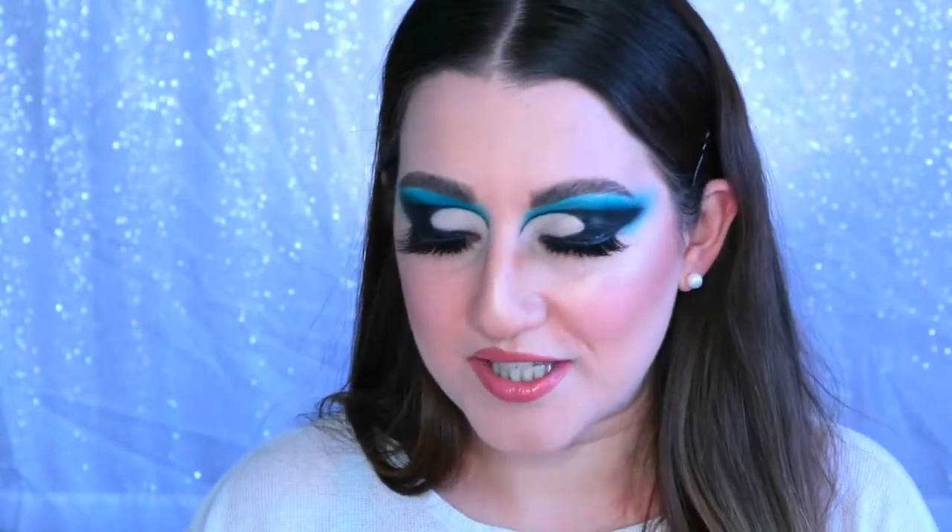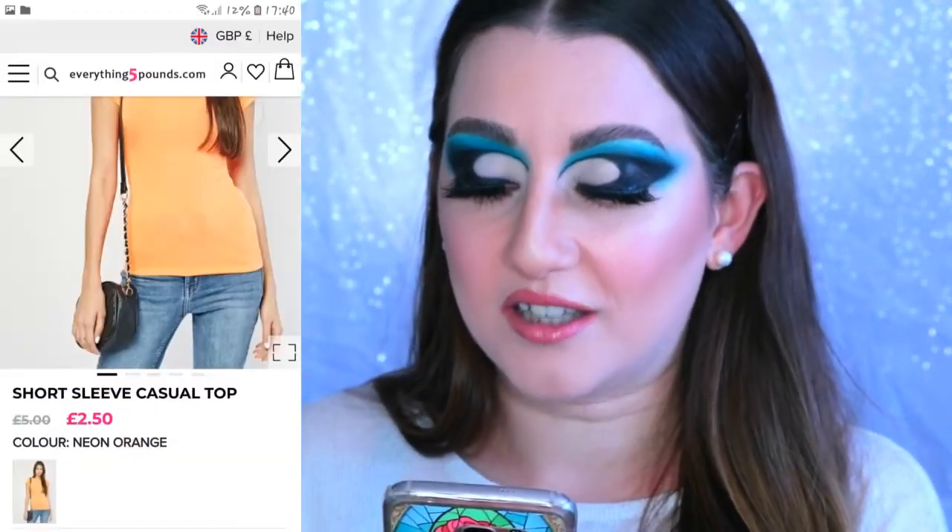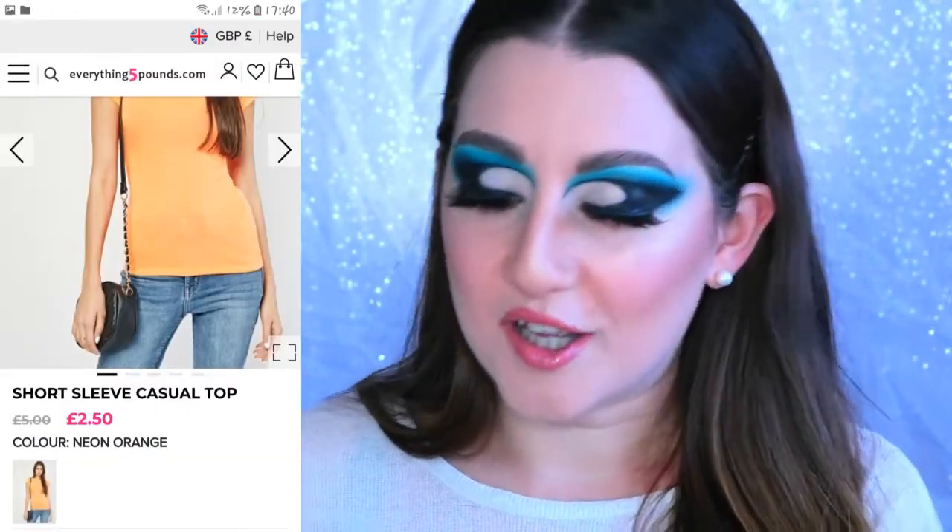Oh my god, this is so bright! I was not expecting it to be this bright — I did not order neon orange! It did not look neon orange in the picture; it looked like a very dull light orange, but what's come is a neon orange. Don't get me wrong, I do like neon, but it's not what I was expecting. I actually am planning to do a neon makeup look, so this is perfect timing!